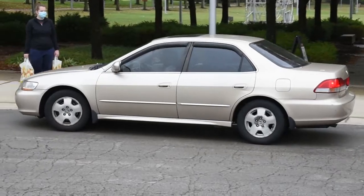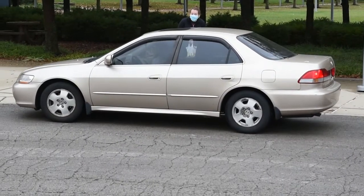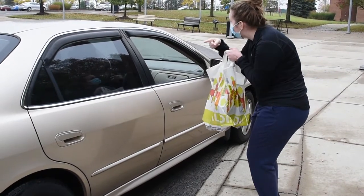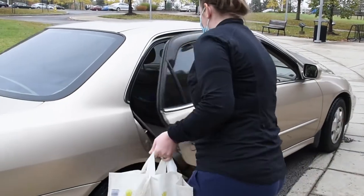For curbside pickup, you will be asked to list the make and model of your car. At your appointment time, pull into the traffic circle between Munns Hall and Walters Hall, and a volunteer will meet you with your items.